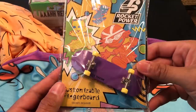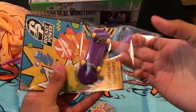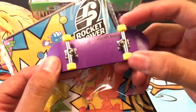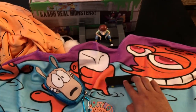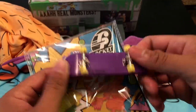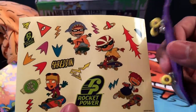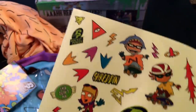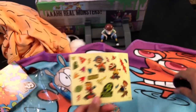For all you Rocket Power fans, we have a customizable fingerboard. It kind of reminds me of tech decks — back in the day kids used to play with these little finger skateboards. You've got a black grip here and it rolls pretty well. You can probably do some kick flips with your hands. Inside you have stickers that you can customize your Rocket Power skateboard with — just customize it the way you want.